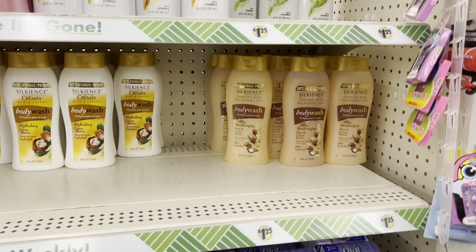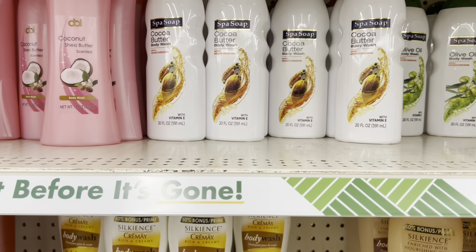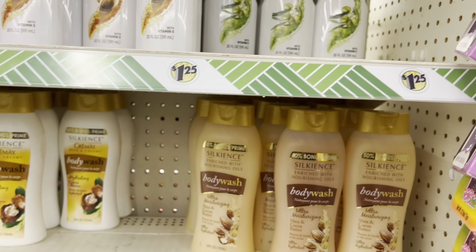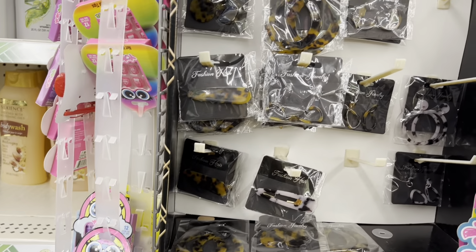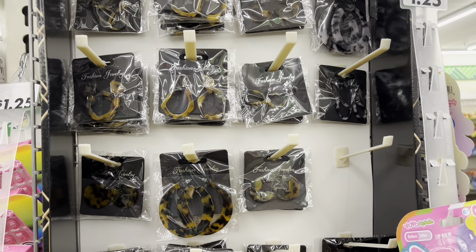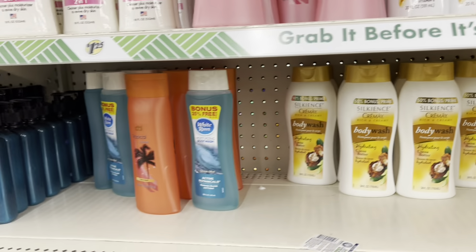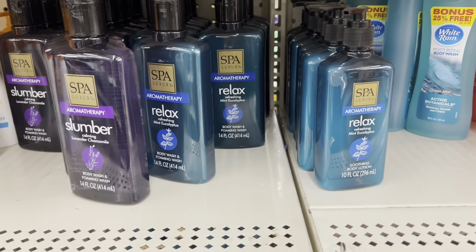We're at the Dollar Tree Plus store and I just wanted to show you some of the items they have for body care. It's quiet in here because they don't have music, which is great. It is a dollar plus store — some stores are still just a regular dollar, but here everything's a dollar twenty-five and up. We've already seen price increases up to five dollars.